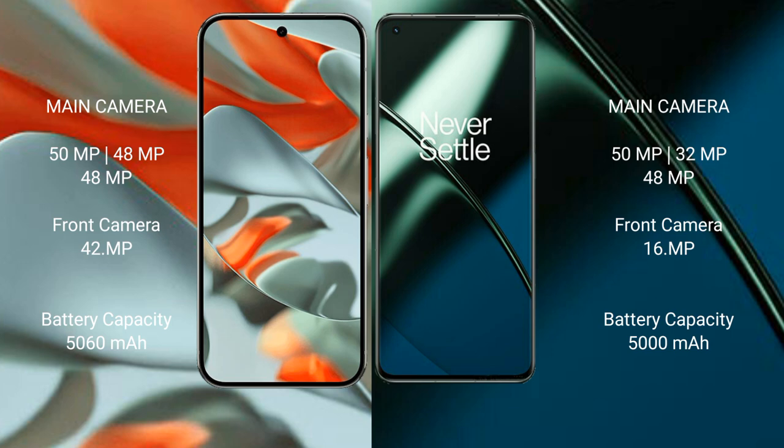The Google Pixel 9 Pro XL has a 5060 mAh battery with 37W fast charging support. The OnePlus 11 comes with a 5000 mAh battery and 300W fast charging support.